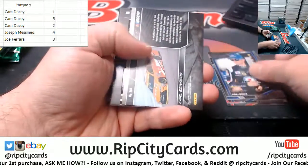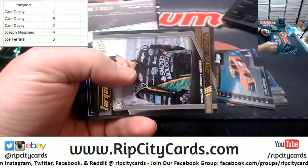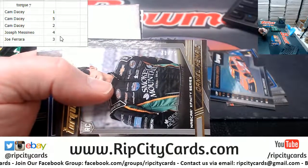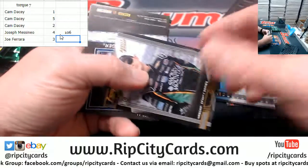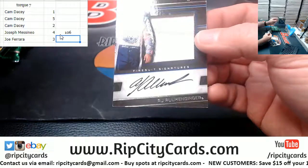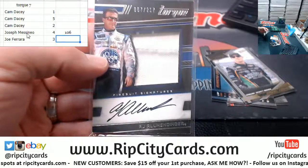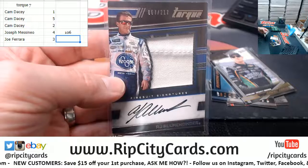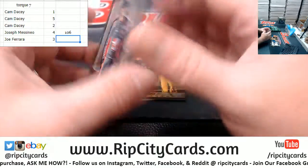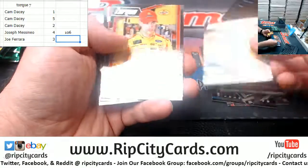So this one is JMS in the four spot. We've got a Carl Edwards in the chrome — those are unnumbered — and a 31 out of 75. I'm terrible with numbers so I'm going to have to take out a calculator. An AJ Allmendinger 67 out of 217, patch autograph. 218 — that's going to be over the number. Kurt Busch for that. A Kenseth 92 out of 199 — that's not going to help you. And that is yours.